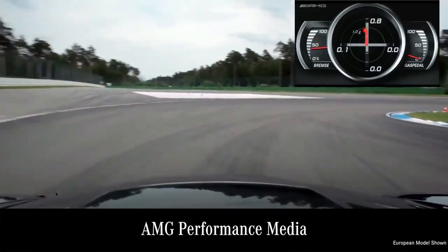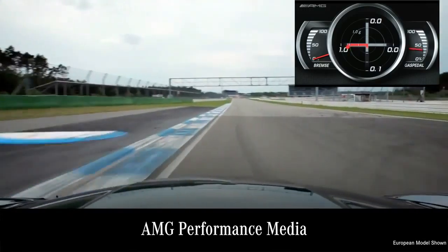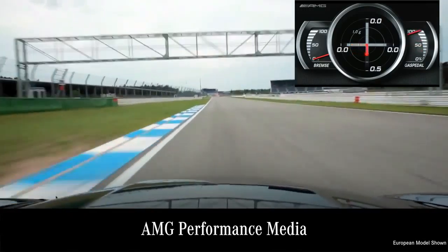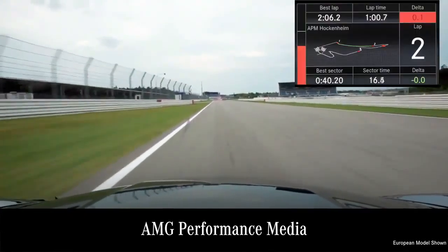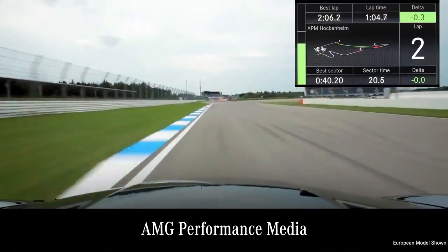One of the additional optional features is AMG performance media, shown on the command screen. It allows you to look at the telemetry of the vehicle — you can measure horsepower, torque, zero to 60 times, and quarter mile. When you're out on the racetrack, it'll record lap times, sector times, and all sorts of amazing information.